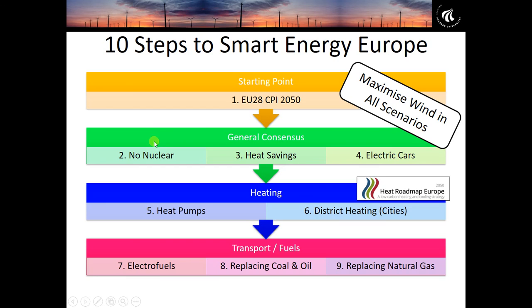The first change is we remove nuclear power. Then we put in heat savings in our buildings — better insulation, doors and windows. Then we convert around 80% of passenger cars to electric vehicles. We've classified these three steps as general consensus, as people generally agree they are good steps toward a 100% renewable energy system. At the time of this study, there seemed to be a general consensus that nuclear was being phased out, though this may be a slight assumption now.